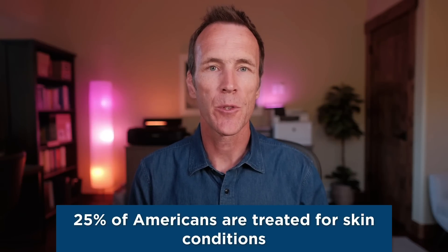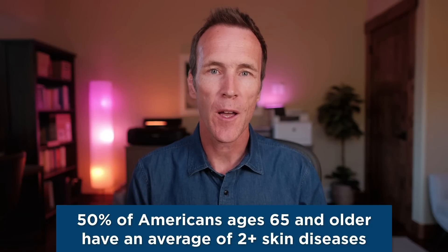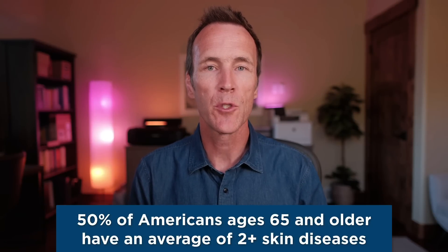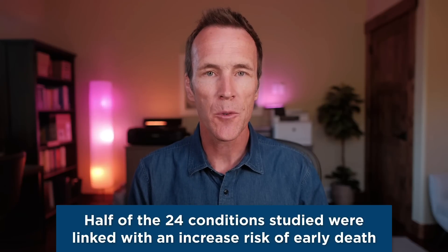A study in the Journal of the American Academy of Dermatology found that 25% of Americans are treated for skin conditions, with a shocking 50% of Americans over 65 years of age suffering from an average of two or more skin diseases. This same study found that skin problems are not merely skin deep — half of the 24 conditions studied were associated with an increased risk of early death. This might surprise you, but it makes sense if we understand that skin conditions are often caused by inflammation and oxidative stress, which are at the root of nearly all modern chronic disease.